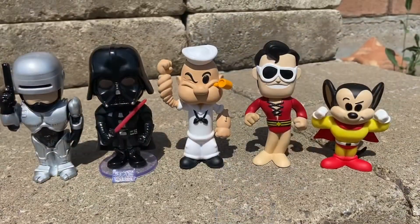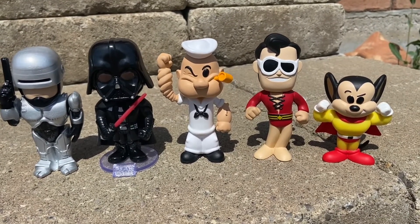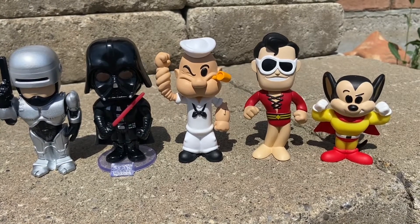But that was our top 5 Funko Sodas of 2022. Comment down below if you agree with us or not. Thank you guys for watching. Don't forget to hit that like button, hit the subscribe button, and hit that notification bell so you're notified every single time we make a video. See you guys in the next one. Goodbye!